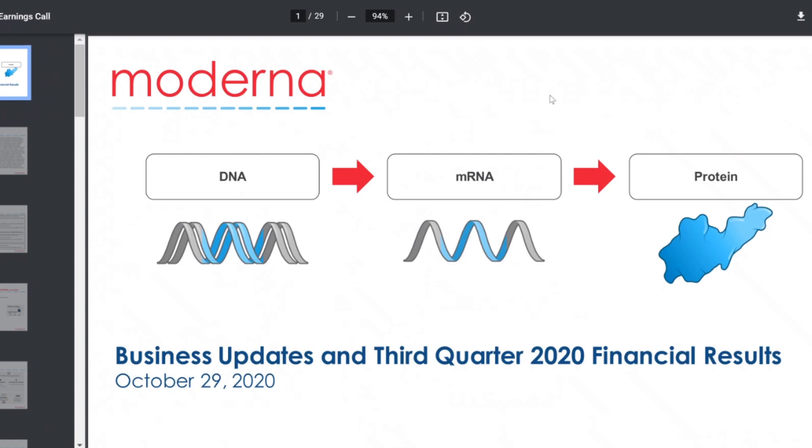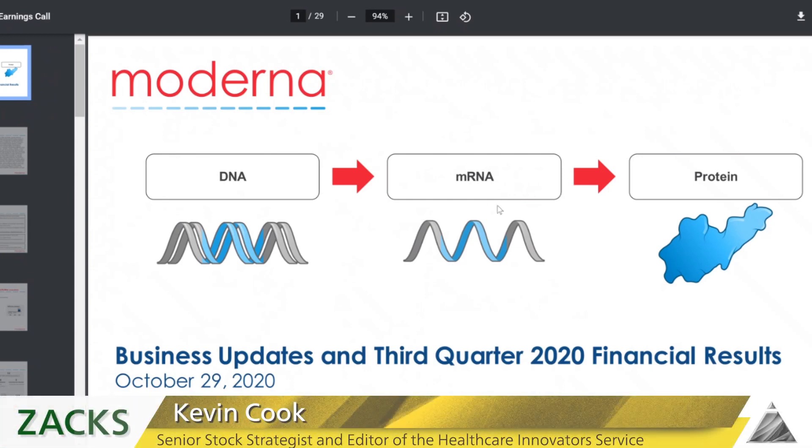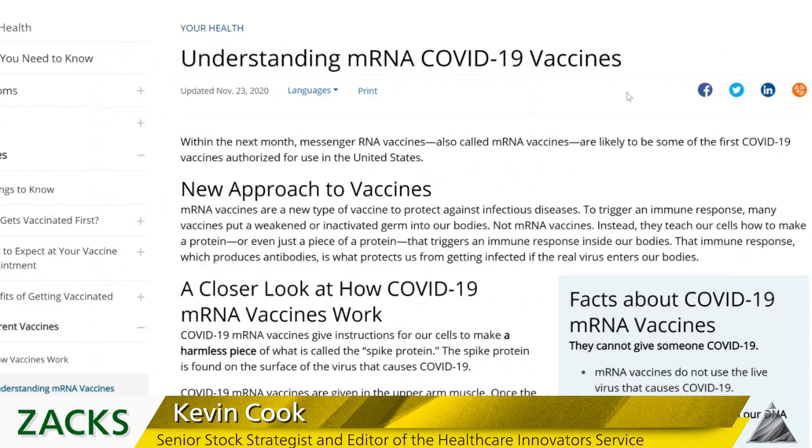I'm going to show you some slides. This is the quarterly update from Moderna with a nice graphic showing that DNA is useless without RNA, because RNA is the instructions that get things done and create proteins. If you go to the CDC website, you can get a quick explanation.